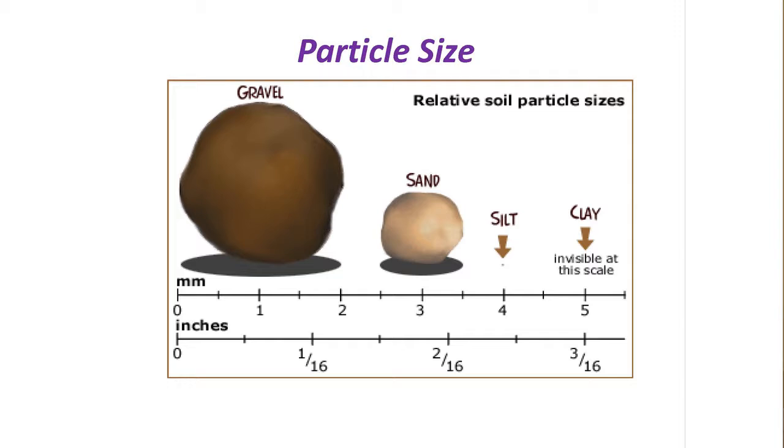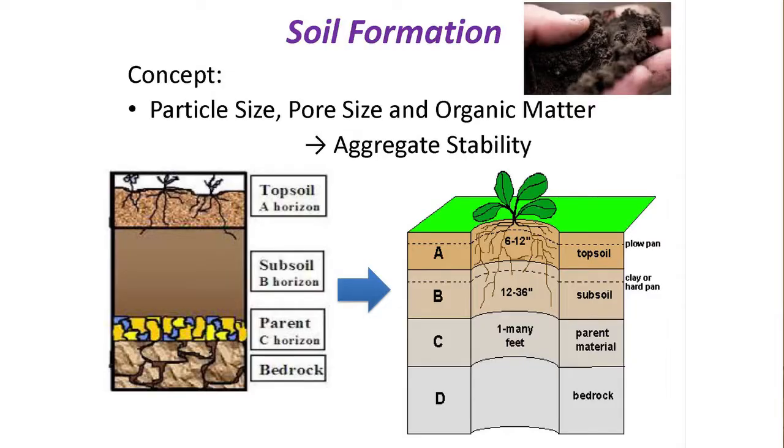Soils form from various rock formations that affect particle size, which also affects pore size, ultimately affecting what's called aggregate stability. Think of soils in terms of horizontal layers: the A horizon, also called topsoil, usually in the first six to twelve inches; your subsoil layer at twelve to thirty-six inches; your parent material; and bedrock. In urban situations, especially over the last fifty to one hundred years, that topsoil level has often been excavated and removed in preparation for a residence or commercial building.